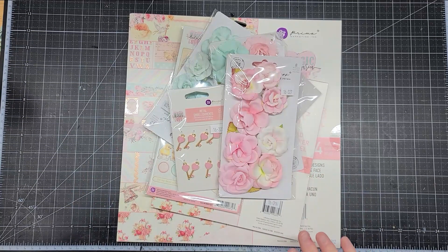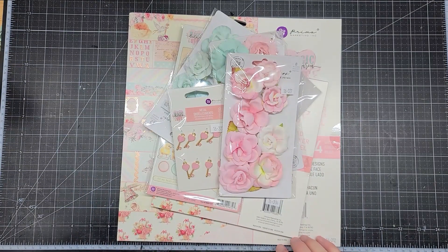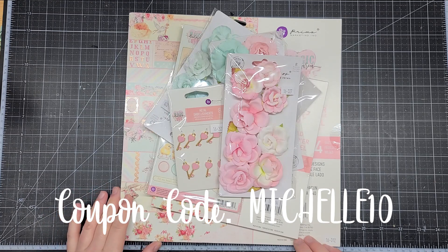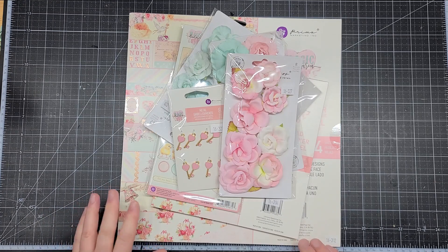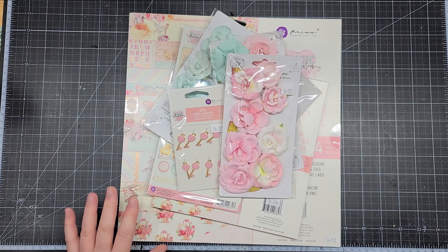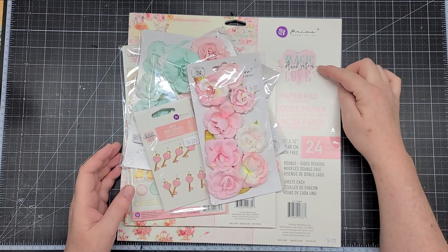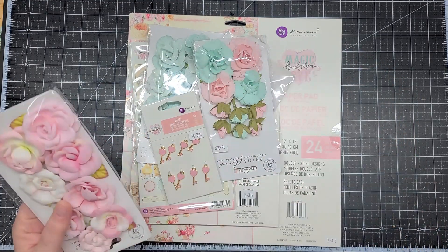Hi and welcome to my channel. I have another haul from ASC Craft Supplies — I am a design team member, so remember if you're shopping there, use my coupon code MICHELLE10 for 10% off any regular price purchases, and any order $75 or more ships free. The collection I picked up today is Magic Love by Frank Garcia, and it is beautiful.